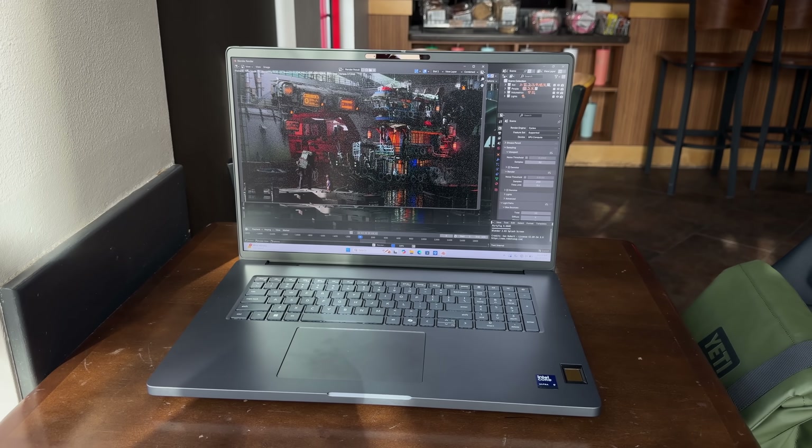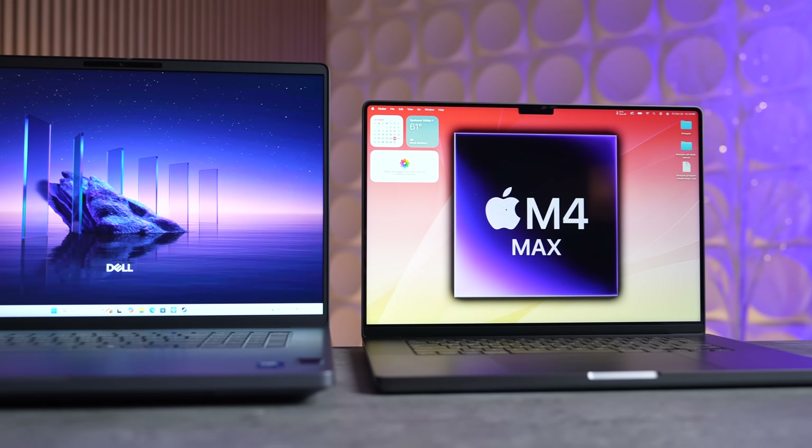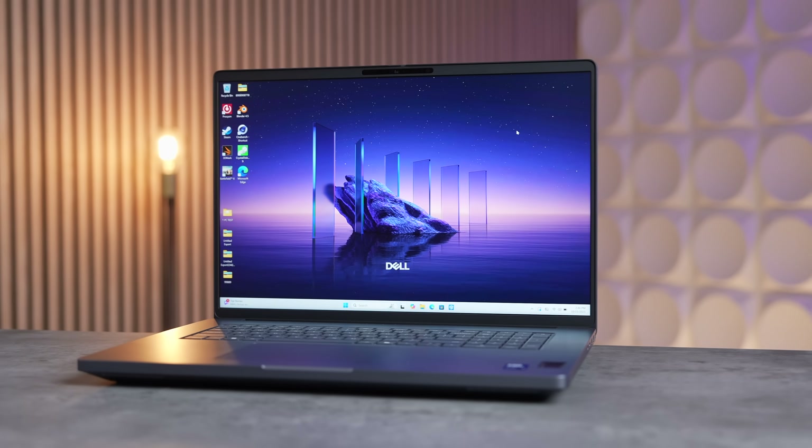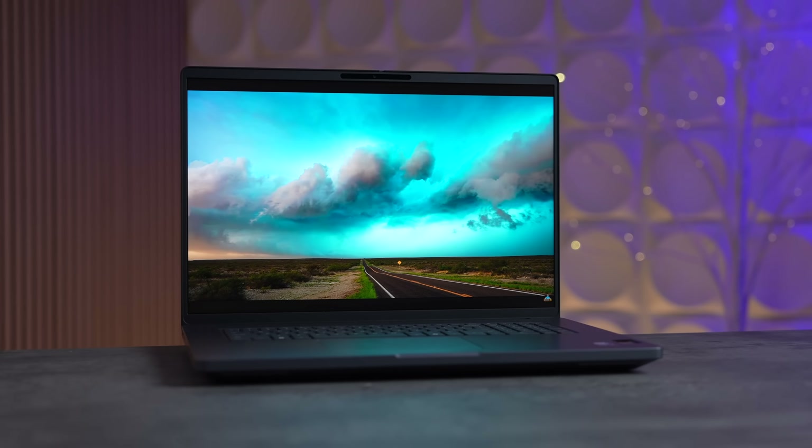Before I get into a bunch of performance benchmarks and real-world tests — including how it held up against Apple's M4 Max 16-inch MacBook Pro — I've got to talk about the laptop itself, because the rest of the package is surprisingly just as good as the performance. Despite the thick chassis, the design actually looks pretty nice, reminding me of the XPS from the good old days.